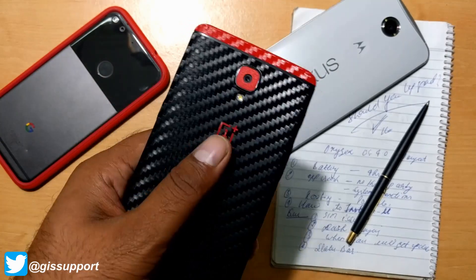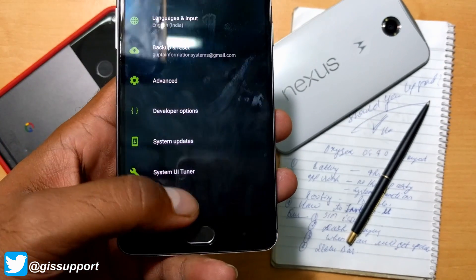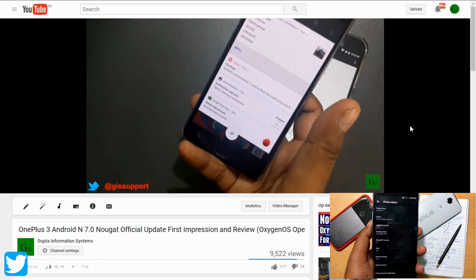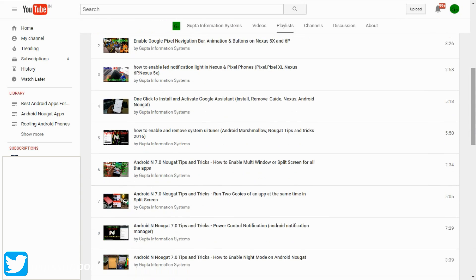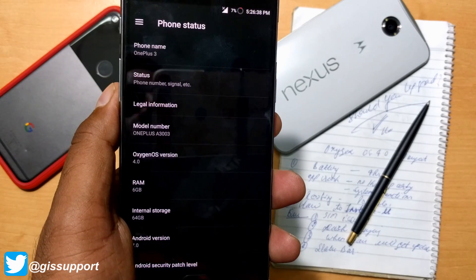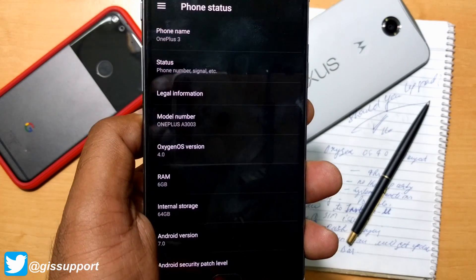Hey guys, welcome back. This is a detailed daily usage review for Android Nougat running on OnePlus 3, which is also called OxygenOS 4.0. In my first impression we talked about some of the features and properties because that was the first Android Nougat version. There are a lot of playlists I have made — I'll put them in my video description so you can check them out for detail. Also, Nougat hidden tips and tricks that you should know, because those tips are almost hidden and this is actually a new way, so sometimes you may get yourself lost finding how to do some genuine settings.